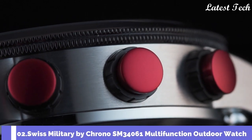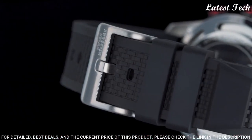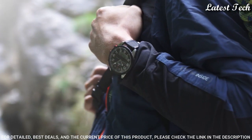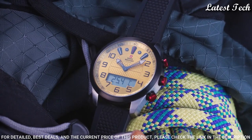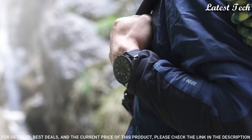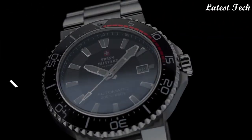Number 2: Swiss Military by Crono SM34061 Multifunction Outdoor Watch. This robust multifunction chronograph watch is a must for adventurers and outdoor sportsmen. It features two alarms, an altimeter, a chronometer, a local time and second time zone indication, a weather trend indicator, an absolute and relative pressure indication, a perpetual calendar, a thermometer, and a timer. Stainless steel case, K1 extra hardened mineral glass with sapphire coating, Swiss-made 1/10th chronograph movement, water resistance 100 meters.